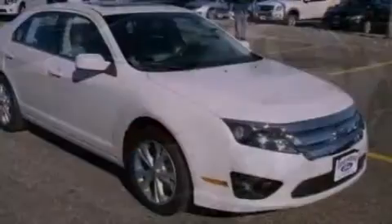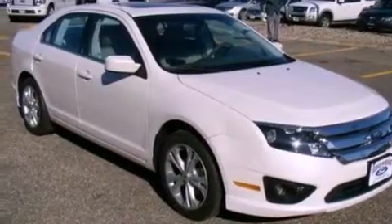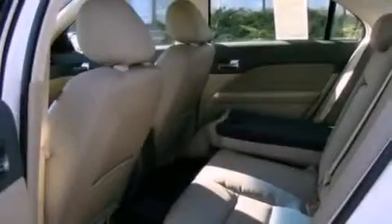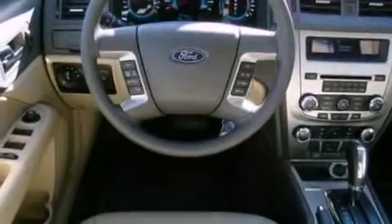Its top features include a power driver's seat, cruise control, full power accessories, a 6-speaker audio system, a double wishbone independent front suspension, a 4-wheel independent suspension, 17-inch wheels, a low tire pressure indicator, keyless entry, and satellite radio.